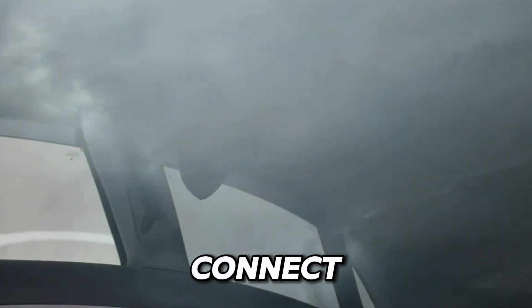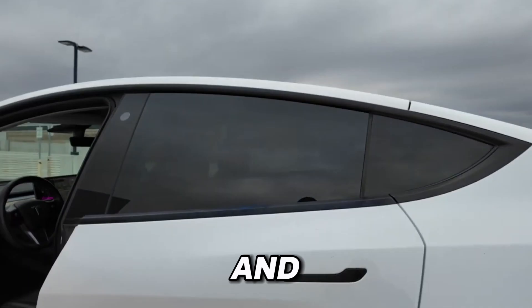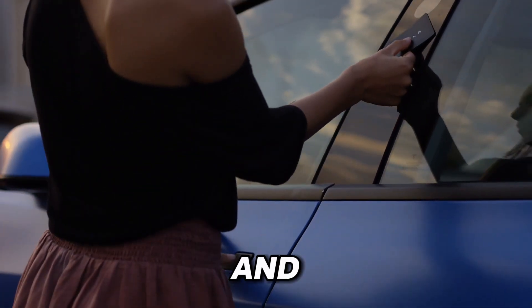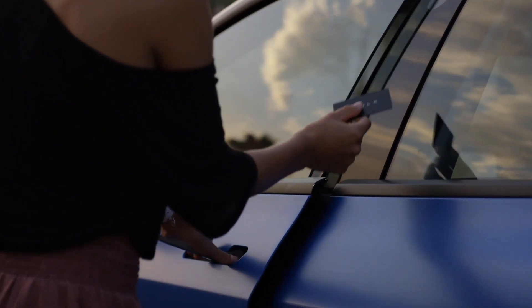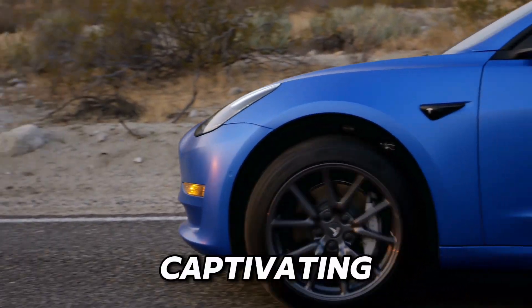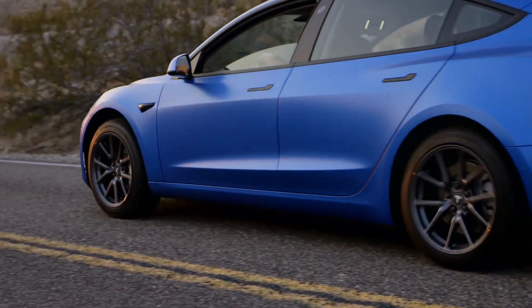When you step inside, the panoramic glass roof invites you to connect with the world outside, filling you with a sense of freedom and openness. The smooth integration of the door handles and the mesmerizing glow of the LED headlights evoke feelings of excitement and anticipation for the journey ahead. It's more than just a car — it's a captivating blend of form and function that ignites the imagination and stirs the soul.